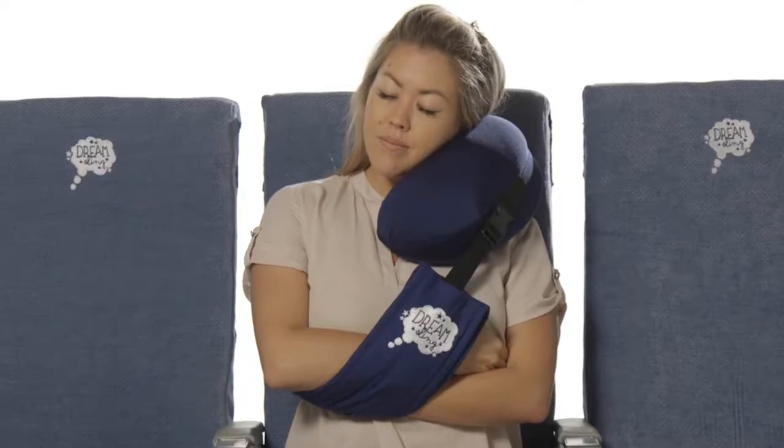Aloha, my name is Aaron Higa, creator and designer of the Dream Sling, the very first sling pillow.